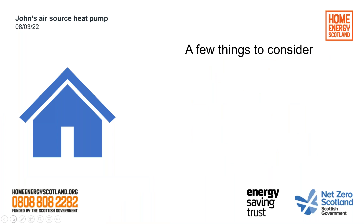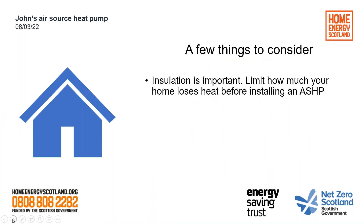A few things to consider. We were advised that insulation is important when the Home Energy Scotland advisor came out. We were in a 2001 build so our house was okay. My mum also got a heat pump put in after we got ours — she was in a 1930s semi-detached, but she'd already put in cavity wall insulation and new windows, so her house was also fine. But that really needs to be done first — if the house is losing heat, the heat pump's not going to be efficient.